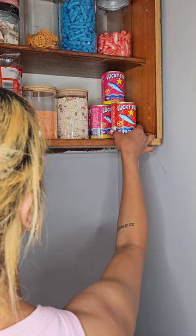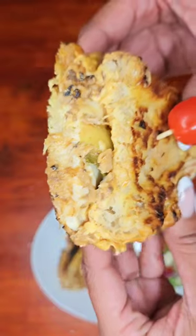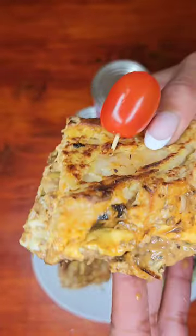Due to our recent avian flu outbreak, I've decided to offer an alternative source of protein. Let's grab our Lucky Star poultry and put together a poultry and mayo toastie.